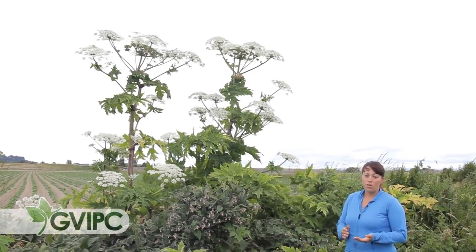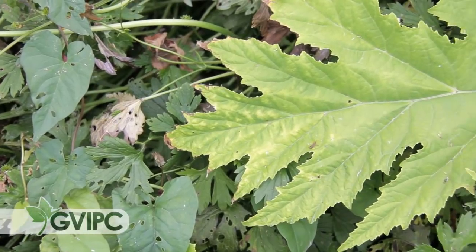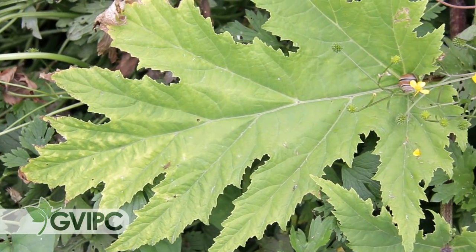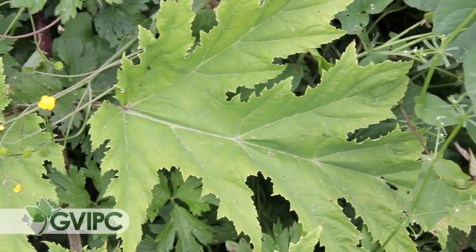To help you distinguish between giant hogweed and the native cow parsnip, we have a great opportunity here because the two plants are actually growing together. Unfortunately they are not flowering, but we do have two great examples of leaves that we can compare. You can see on the giant hogweed, in the leaf right behind me here, that these leaves are very deeply lobed — they are really cut in deeply and have a very serrated edge to them.